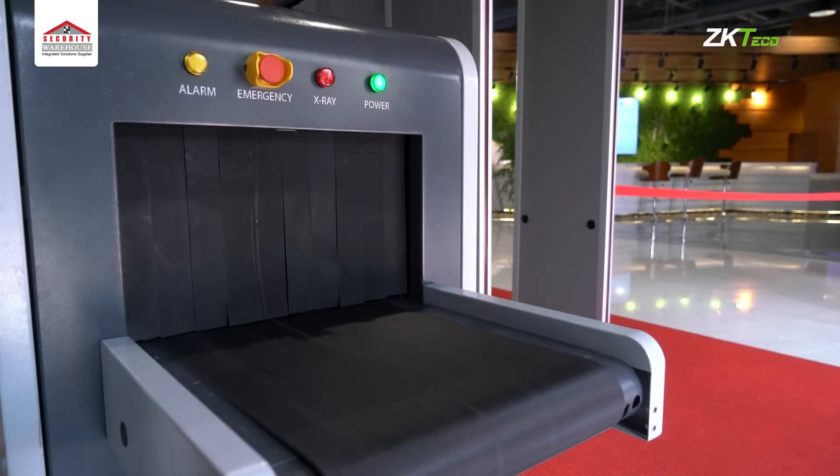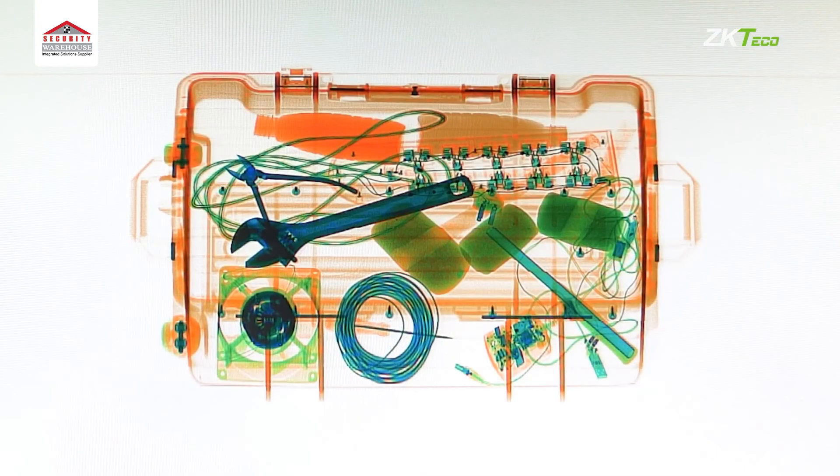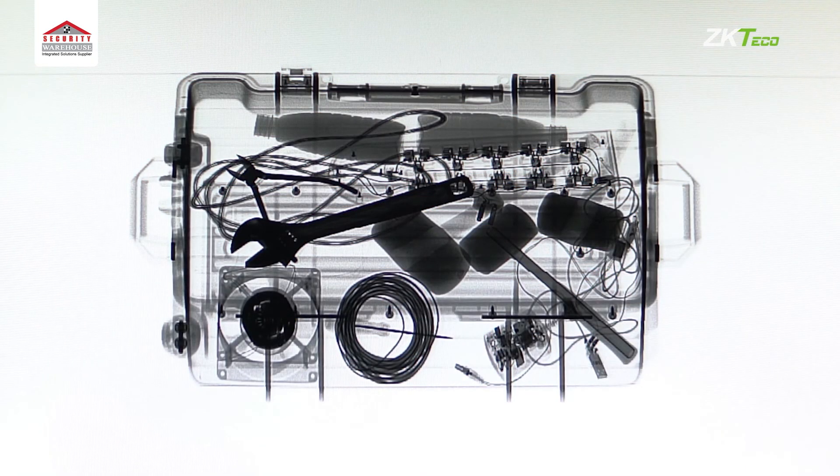ZK X series are useful for reliable and rapid detection of threat items such as explosive devices, drugs, weapons, or liquids.